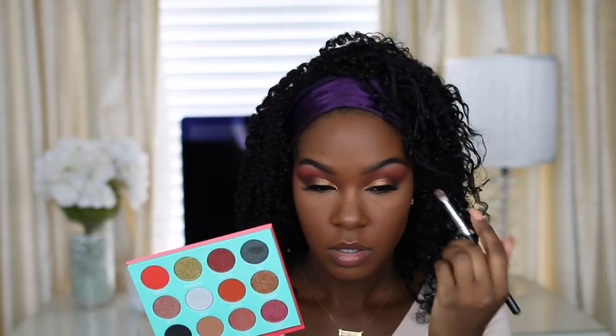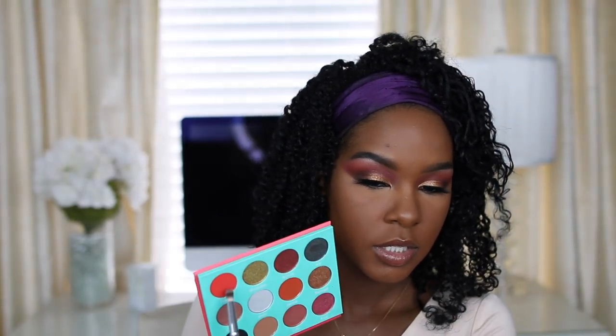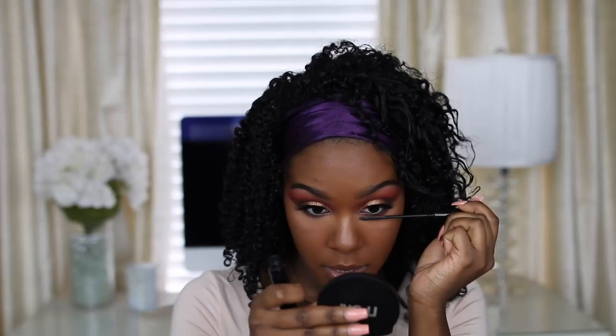I'm liking how the foundation looks with the concealer and powder. Now moving back to the eyes — applying eyeliner with the Makeup Forever Aqua XL Eye Pencil in black along the lower lash line, along with some Sokoto, Jamila, and just a tiny bit of Chad underneath. I also applied mascara before my lashes and I'm finishing with some L'Oreal Telescopic on my lower lashes.